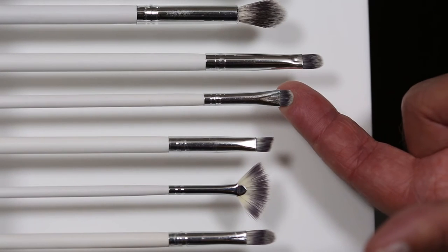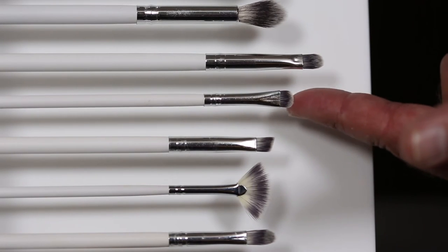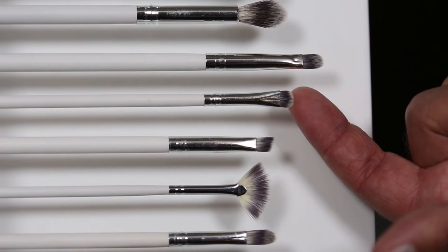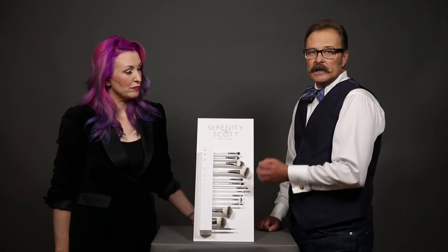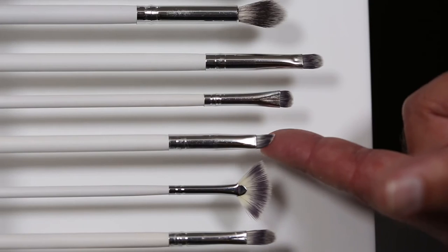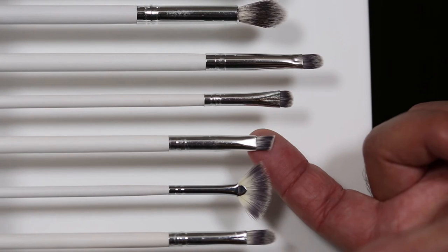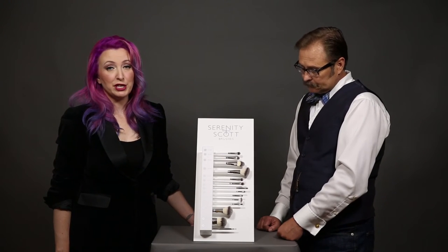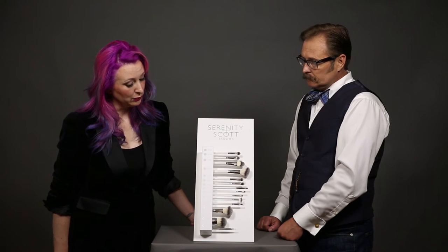We found that our angled liner brush — number nine — works really well with our brow gel, but when dealing with our cream eyeliner, number eight can get a much tighter, finer line. So we recommend number eight with our cream eyeliner and number nine more for brows with our brow gel or with shadows. The number nine angle brush also works great for shadow lining.